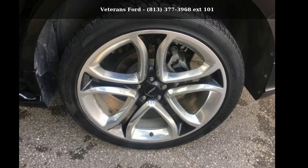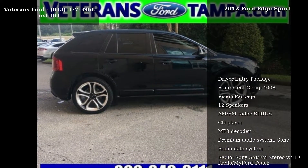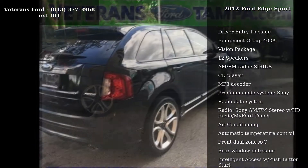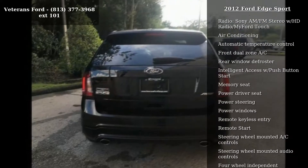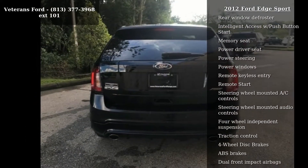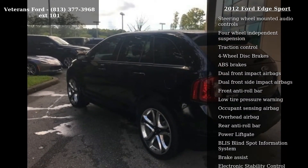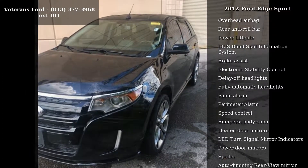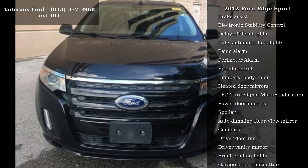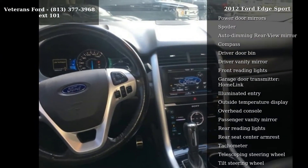Presenting the Ford 2012 Edge Sport — this may be the set of wheels you've been looking for. This vehicle comes with a reliable 6-cylinder engine connected to a smooth-shifting automatic transmission. Top features include driver entry package, Equipment Group 400A, Vision package, 12 speakers, AM/FM radio, Sirius, CD player, MP3 decoder, premium audio system by Sony, and radio data system.